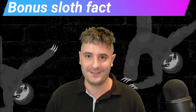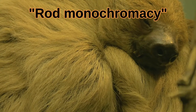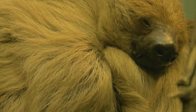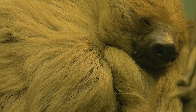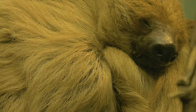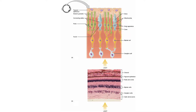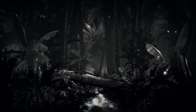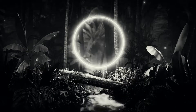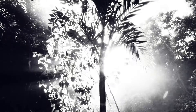Bonus sloth fact: sloths are blind most of the time. Sloths have rod monochromacy. This is a rare condition that affects 1 in 30,000 humans and 100% of sloths. Sloths have only rods and no cones, so they see the world in only shades of gray. Not only that, but they can only see at night — they are blind during the day.